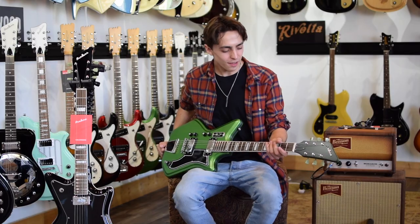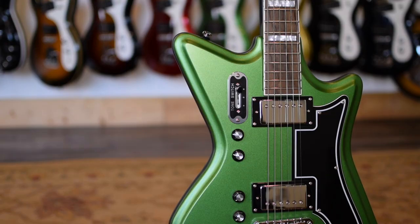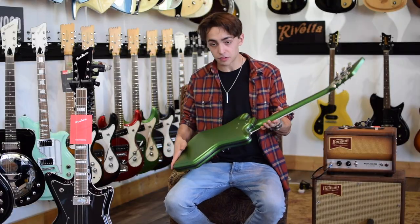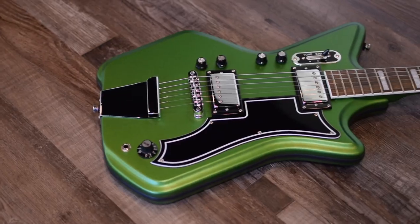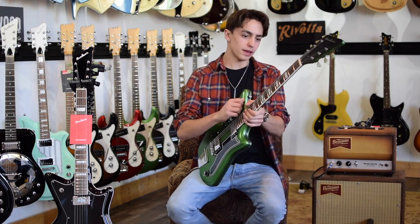Hey guys, Gab McLeod here, and we're here at the Eastwood showroom today checking out this Airline 59 2P. This is a sweet guitar — it feels amazing, it's in this satin green kind of sparkly finish, and this comes in a couple of different colors, but we're checking out this one today. We'll go through some of the features: it's got a master volume, and then a volume and a tone for each pickup, and a 3-way selector switch.